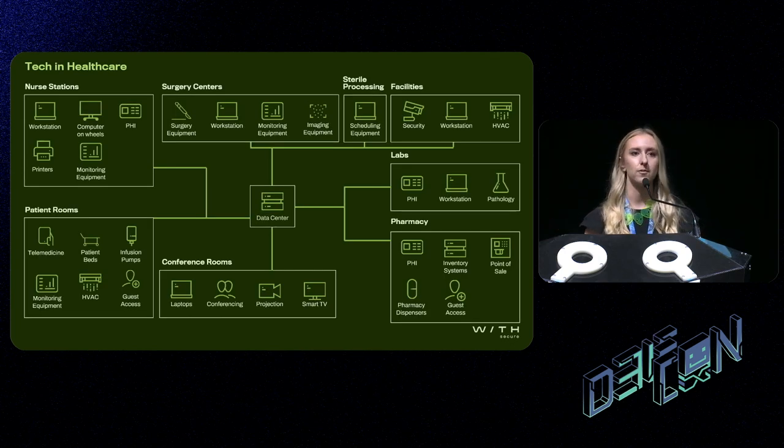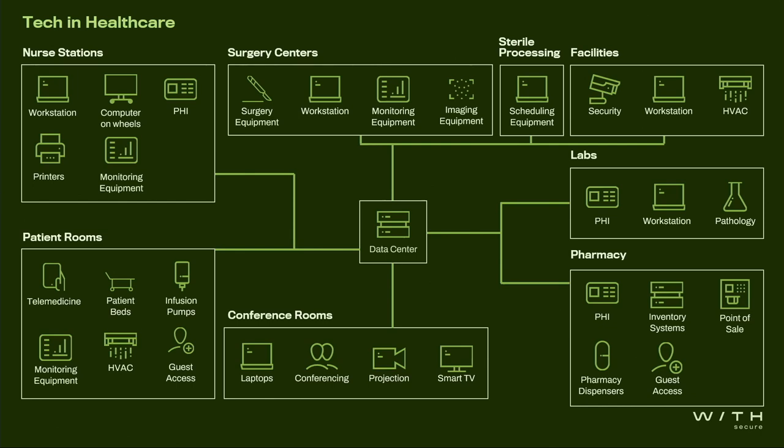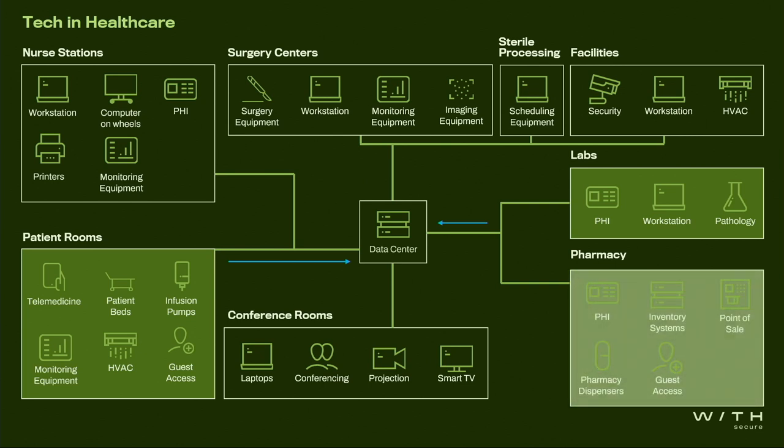This is just an example of the types of device you might find in a hospital environment, and each one is considered a potential access vector for an attacker. If we think about the data flow — a patient admitted to a hospital might be hooked up to a number of medical systems, with their heart rate recorded and stored within the data center. They might also have blood tests recorded within the lab, and those records stored in the data center. The pharmacist might also need to query these records to prescribe the correct drugs.